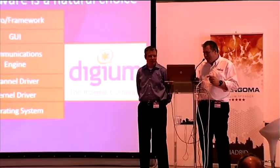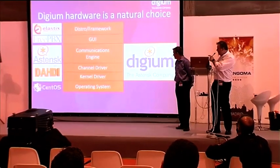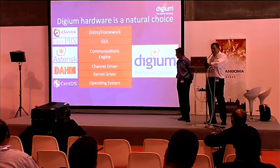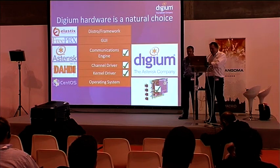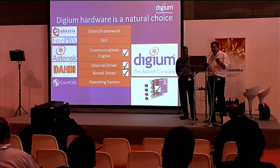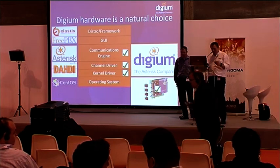For the channel driver and kernel driver for the cards used in Elastix, we can use DAHDI. We at Digium created those three things: the communications engine, the channel driver, and the kernel driver for using cards with Asterisk. Therefore, when it comes to selecting cards for your deployment, wouldn't it be a good idea to select Digium cards? Not only because you'll be feeding our developers, but also because they inherently fit in with all the other parts of the picture.